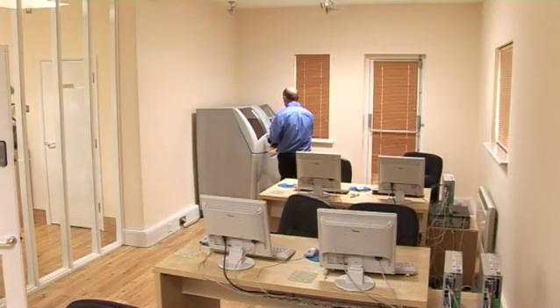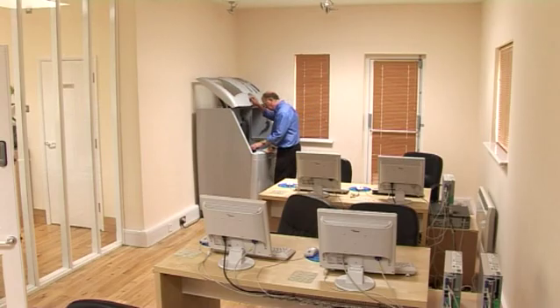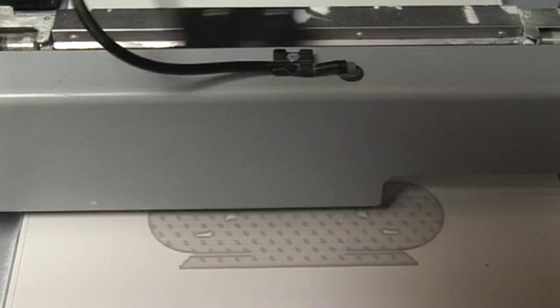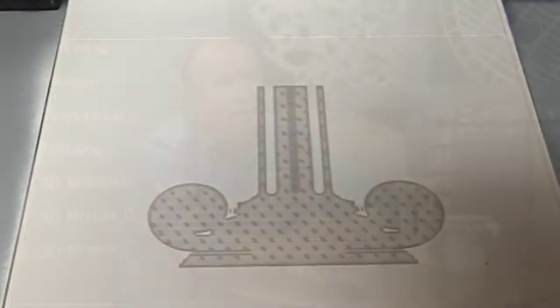Why did you choose to distribute and sell the Z-Corp 3D printer? We've been looking at a number of rapid prototyping technologies while exploring what was available in the market, and I think the Z-Corp 3D printer stood out shoulders above the rest. We were looking for a machine that was affordable and could produce fast output for our architectural community, and the Z-Corp was the only one that really came up to that requirement.